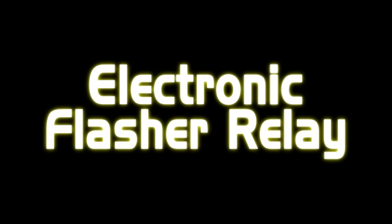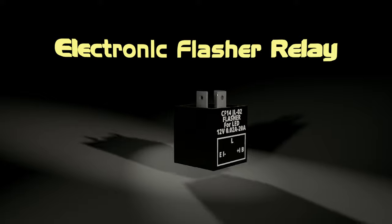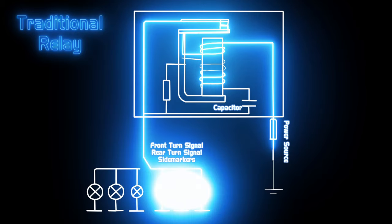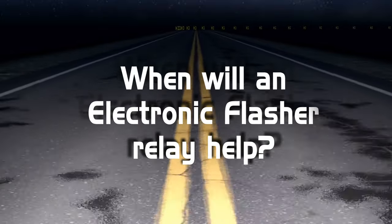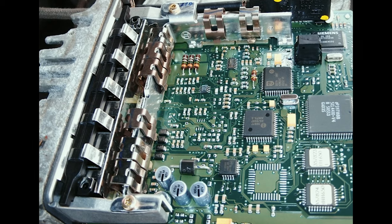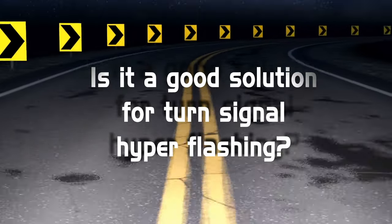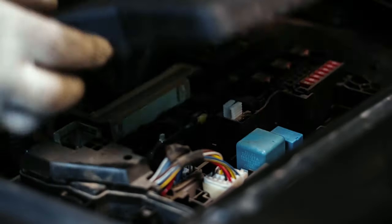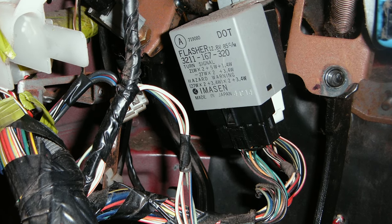Electronic flasher relay: compared with traditional thermal flasher relays that only work with halogen bulbs, an electronic relay is compatible with both halogen and LED turn signal bulbs. A traditional thermal relay has a coil, capacitor, and resistor; an electronic relay has a circuit board. The electronic flasher only fixes hyper-flashing on turn signals, and only works when the vehicle has a traditional thermal relay — many modern vehicles have an onboard relay not serviceable by the owner. It's a good solution, especially when the relay is in a fuse box. However, many flasher relays are located under the dashboard above the pedals, requiring panel removal to access.